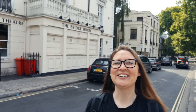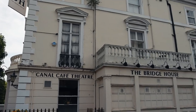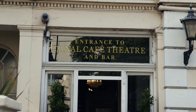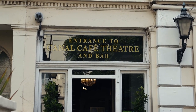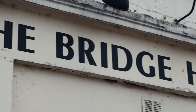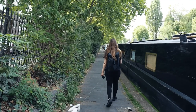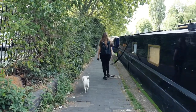Our first stop in Little Venice is the Bridge House, and on the second floor is the Canal Cafe Theater. They have the longest-running comedy show called the News Review, where they basically make fun of what's going on in the news. We're also going to play a little game — you have to decide which houseboat you'd want to live in.